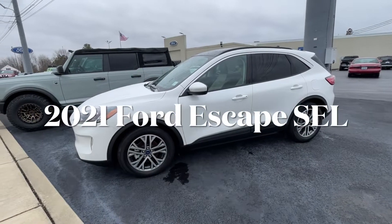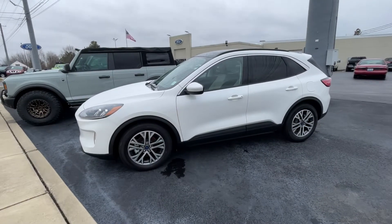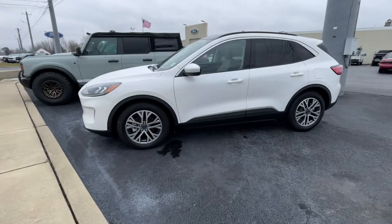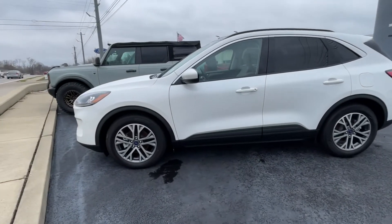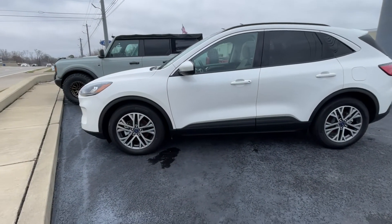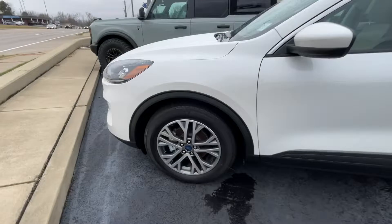This is a brand new 2021 Ford Escape — it's an SEL package. I'm kind of sitting up on a curb, so I need to come down a little bit. Nice, crisp day today. It's definitely chilly, so let's go ahead and start up here.